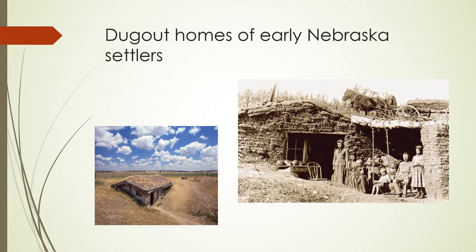In this wall they would put the door and maybe a window. The roof was made with poles, brush, hay, and earth. These dugouts were easy and inexpensive to construct.